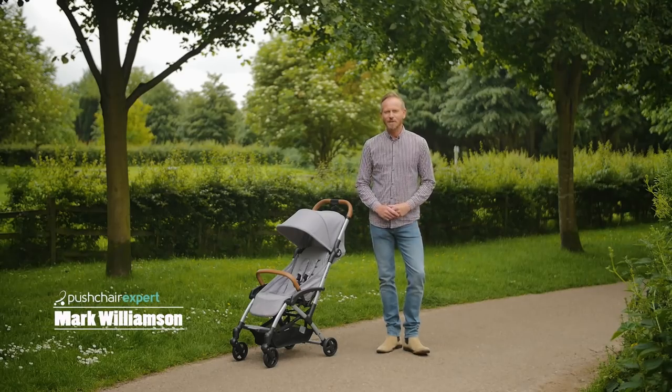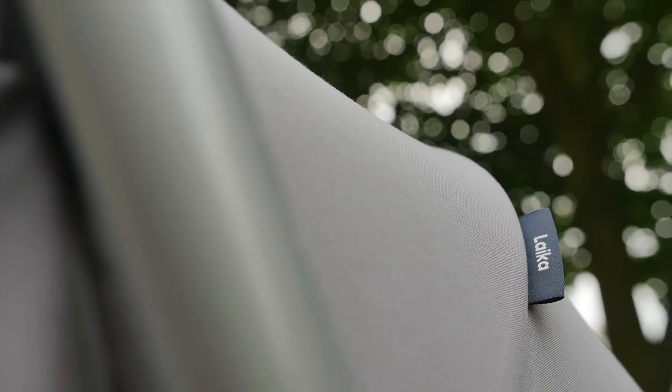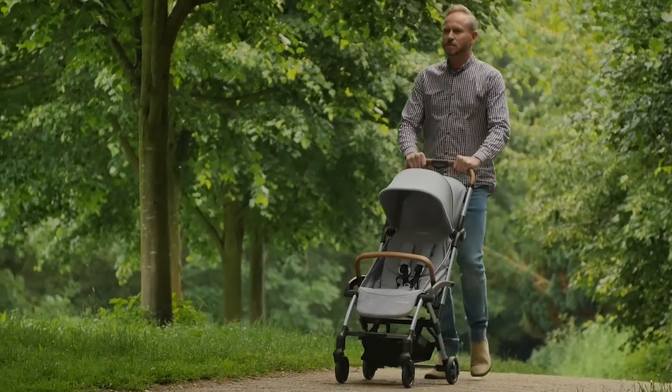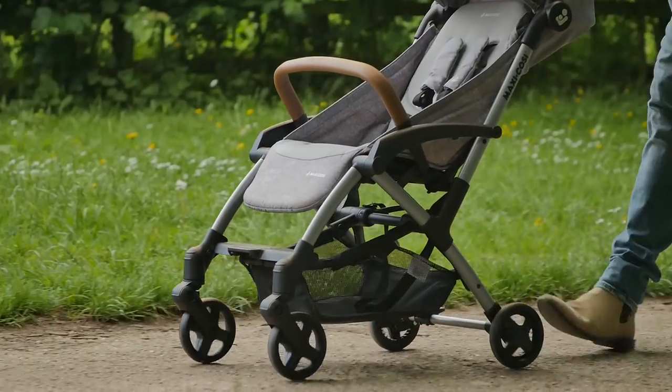Hi, I'm Mark from Pushchair Expert and I'm here today with Maxi Cozy's compact city stroller, the Leica. Weighing in at just 7.4 kilograms and retailing at 249 pounds, this stroller is different to any we have seen Maxi Cozy release before.